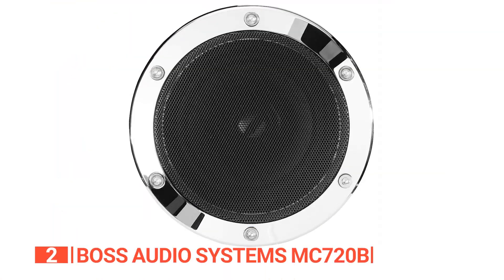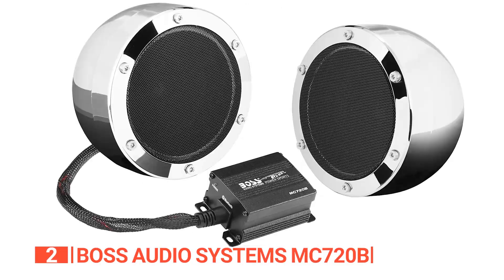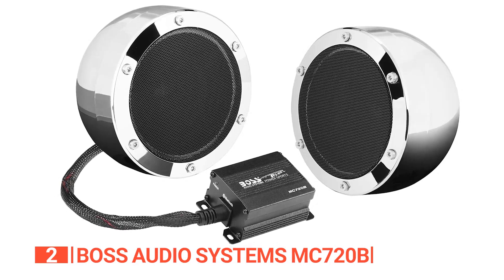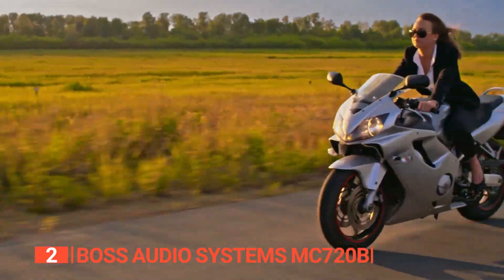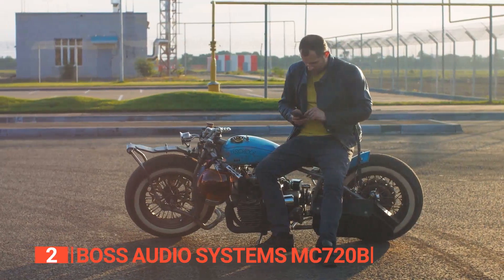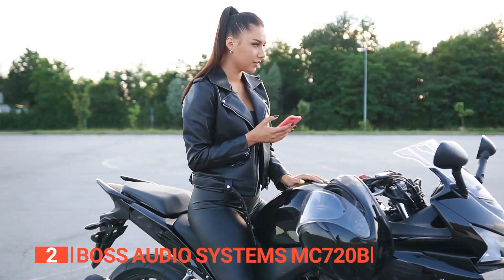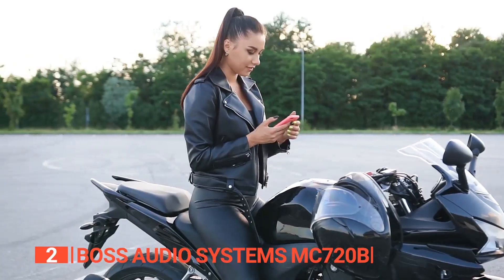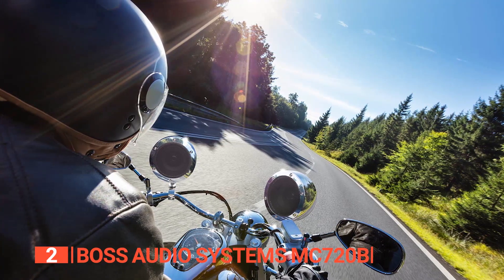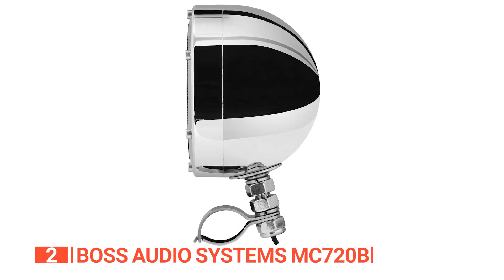The second product on this list is the Boss Audio Systems MC720B. When it comes to performance, this device is one for the books. Its included amplifiers and two 4-inch chrome full-range speakers ensure that the sound comes out loud, crisp, and clean without compromising on its quality. Plus, you can connect your smartphone or MP3 player wirelessly via Bluetooth, meaning you can jam out to your Spotify or Pandora playlists hassle-free. And if you prefer a wired connection, there's a 3.5mm aux input — just plug in and play.